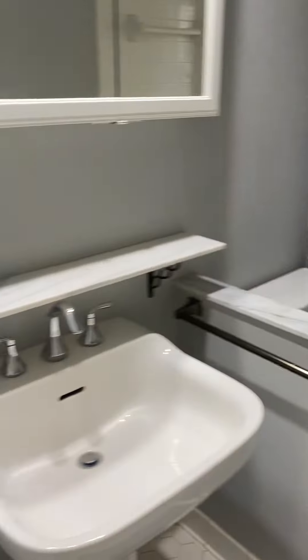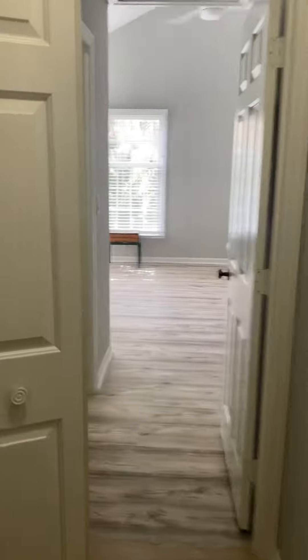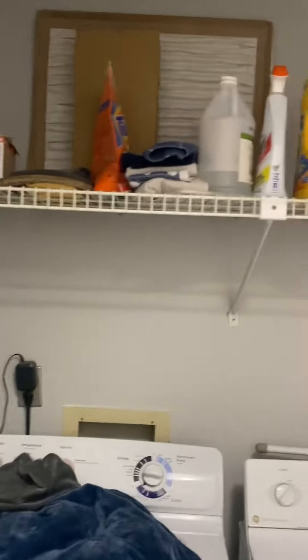Continuing our tour, this is the first bathroom. It has a tub and a shower. Smooth ceilings throughout — ceiling seems to be in really good shape. The unit also has a washer and dryer, which is great. That's the closet they're in. Opposite the washer and dryer is an owner's closet.